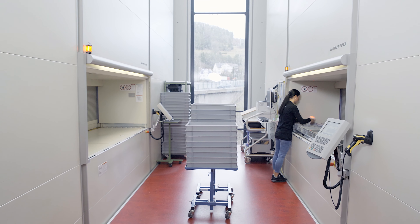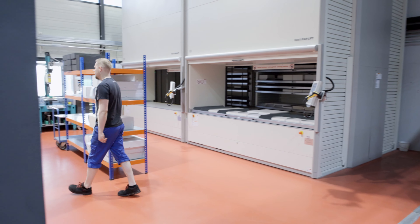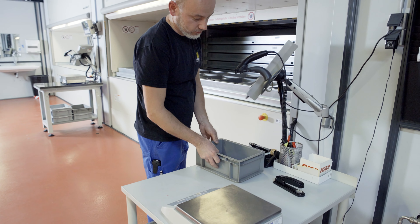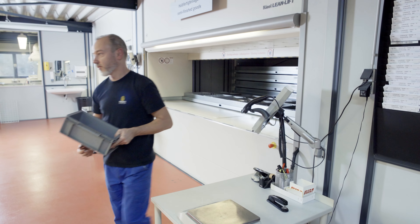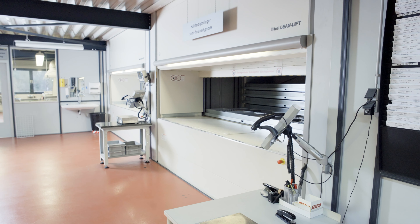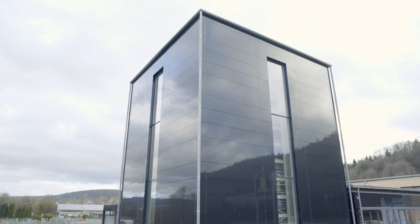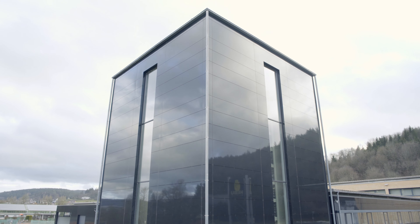Two Hainal multi-space units and a total of eight Hainal lean lifts are distributed throughout the production hall, forming the intralogistic solution capable of organizing more than 9,000 different products. The central warehouse is located in an extension to the hall, which was specifically constructed to house two Hainal multi-space units.